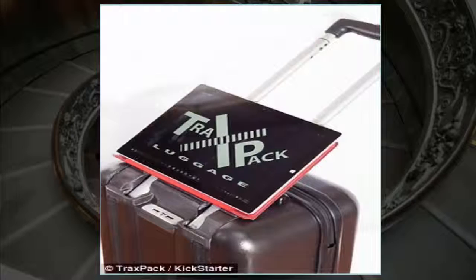It seemed like whenever Richard and I got together, I was complaining about my luggage. It didn't make sense that luggage wasn't adapting to the changing world around us, said co-founder Richard Braddock. I listened to Narsha's pain points and created the proof of concept for TraxPack. It was an amazing feeling to call her up and say that I found a solution for her travel problems.